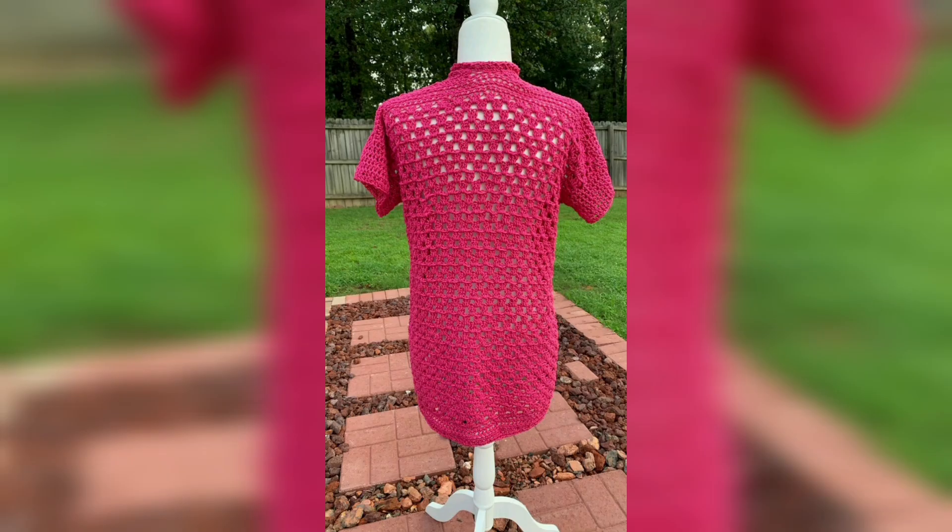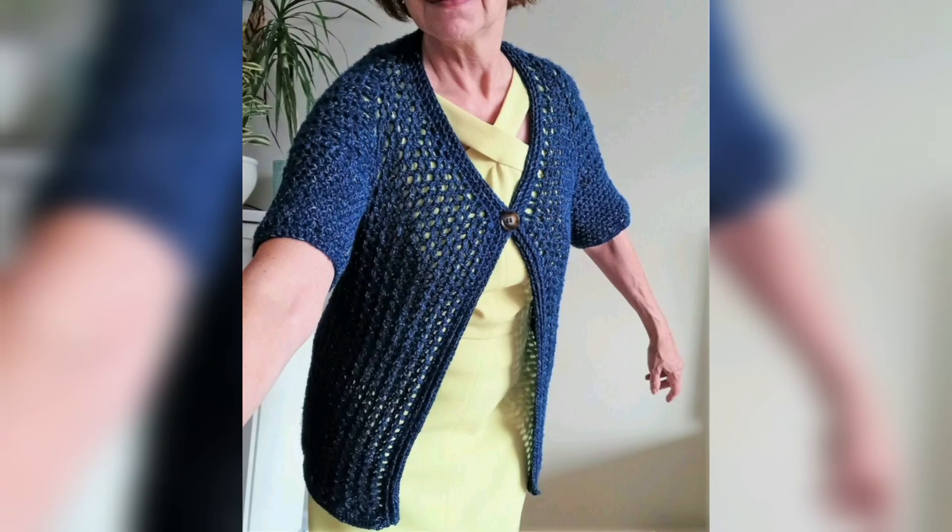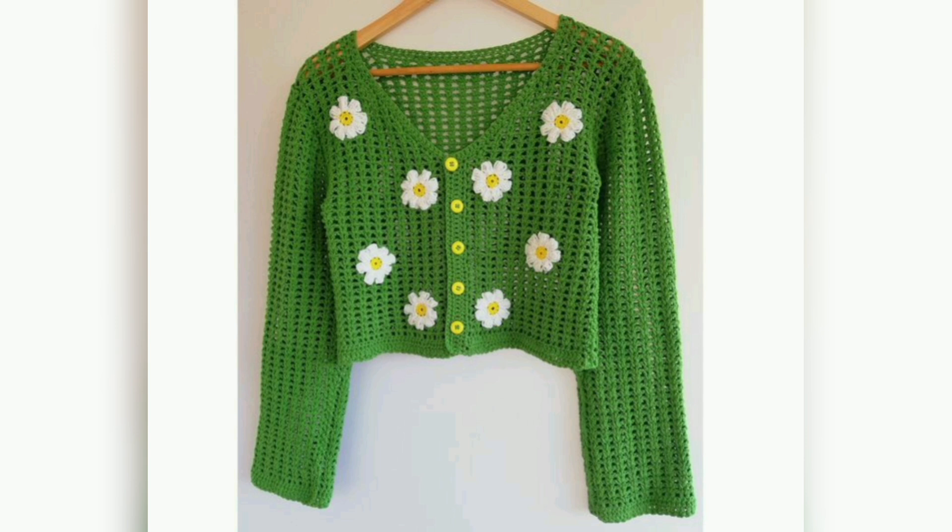I hope you like this video. If you like this collection, please give me a thumbs up and share it with your friends and family so that they can also get ideas for different cardigans. Thanks for watching, and thank you for supporting my effort.